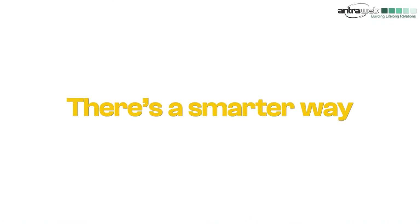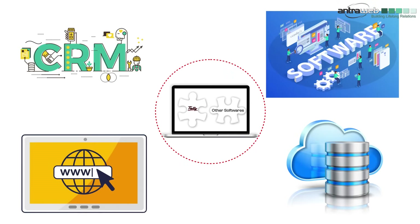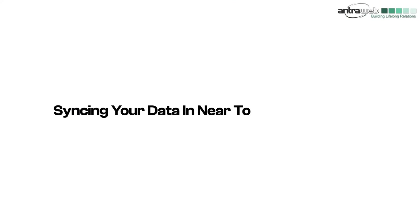There's a smarter way: Tally integration. Tally seamlessly connects your existing software, websites, databases, and CRMs into one unified system, syncing your data in near-to-real time and giving you updates.